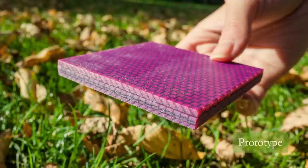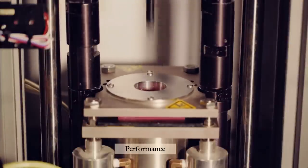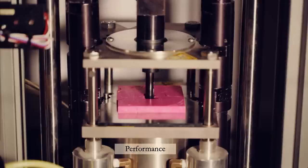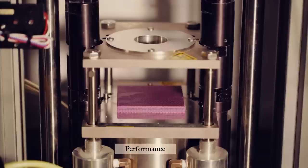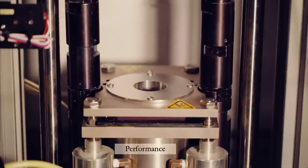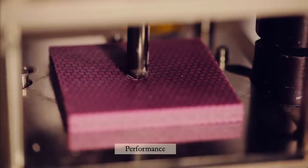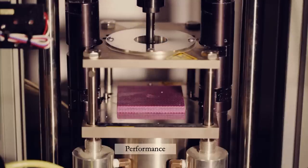We then test this material by dropping a steel object onto it. First, we test on a traditional simple material shown here, and you can see that it shatters very catastrophically. Next, we test on our conch shell-inspired sample, and you can see that the steel object actually rebounds, leaving very little damage on the sample itself.